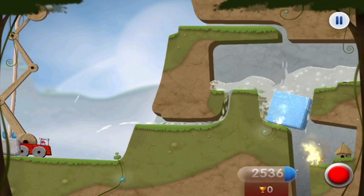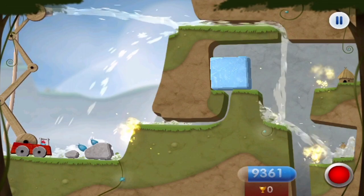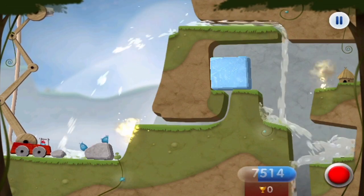Enjoy these fantastic games, manipulate liquids, and come up with solutions to solve each puzzle.